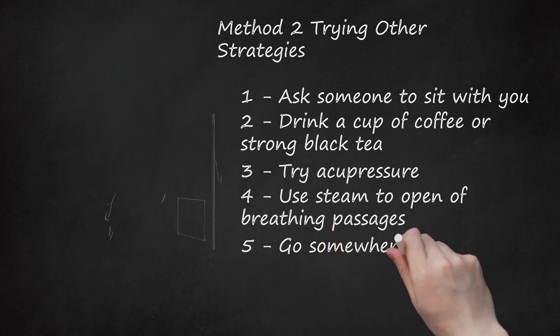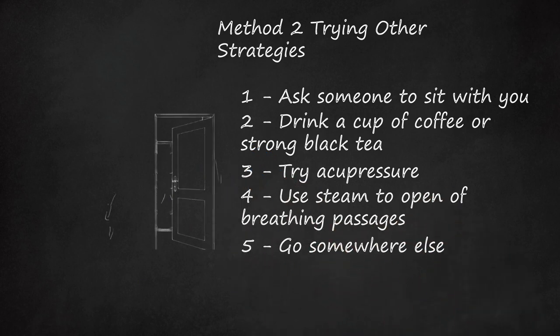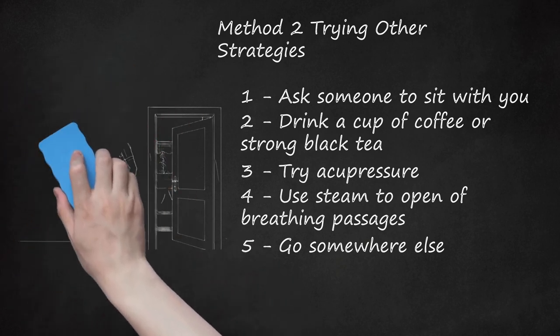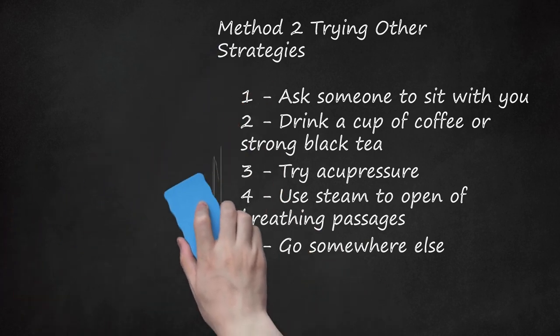Step 5: Go Somewhere Else. Sometimes a change of location may be what you need to reduce stress and help you get your breathing under control. The change of scenery might help you to relax and get your breathing back under control. For example, if you are at home, try moving from the kitchen to the living room. If you are out in public, try going into the restroom for a few minutes or go outside.